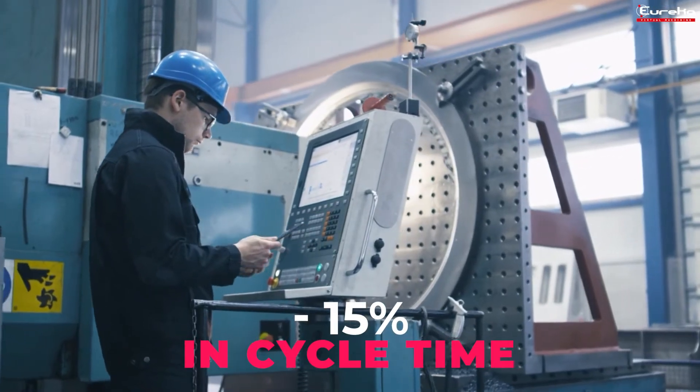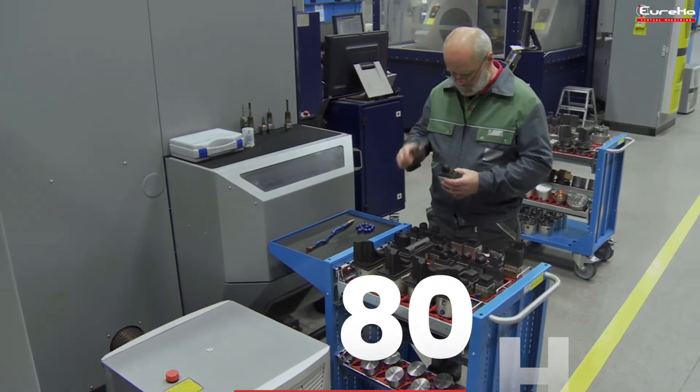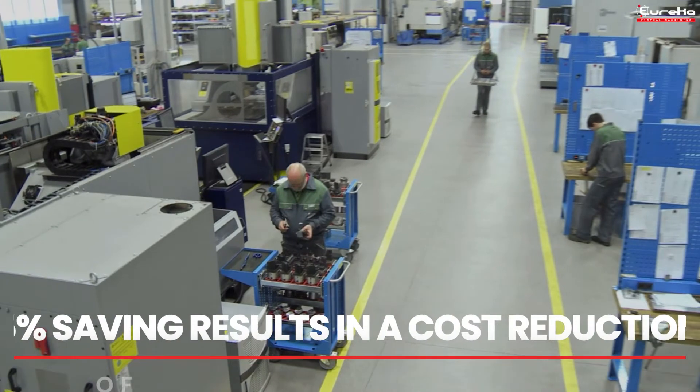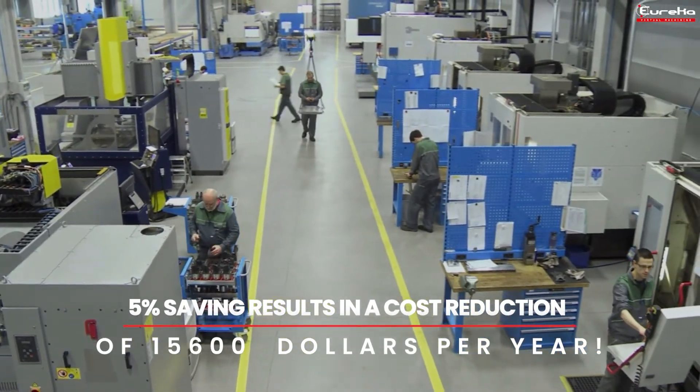What is the result? Typically a saving from 5% to 15% in cycle time. For just one CNC machine working 80 hours a week with an hourly cost of $75, even a 5% saving results in a cost reduction of $15,600 per year.